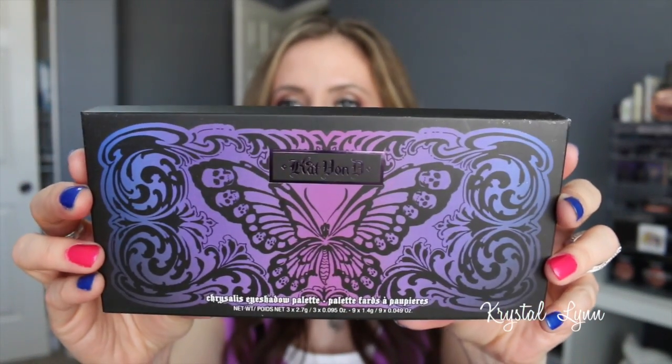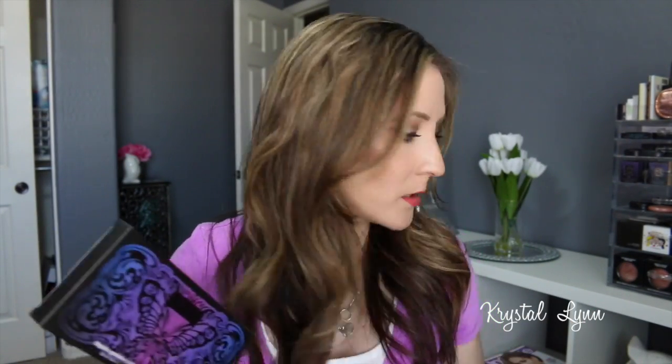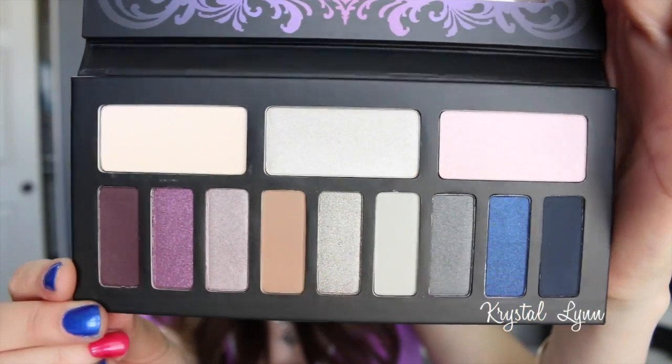I picked up the new Kat Von D palettes. This one is called the Chrysalis eyeshadow palette. The packaging is just beautiful. To give you a size comparison, it's about the size of a NARS blush — a really decent size. I'm not going to swatch them all since I have so much to cover, but if you want a separate review I can do that. It has a full-size mirror and beautiful, colorful shadows.